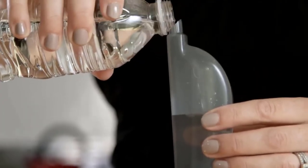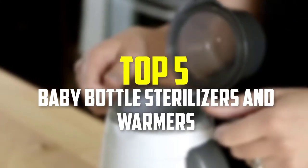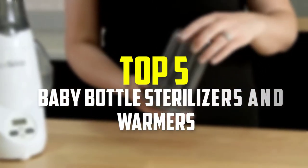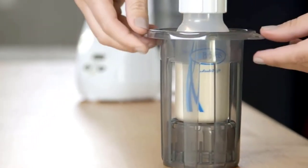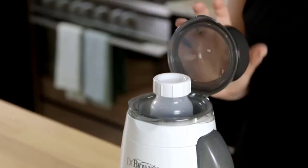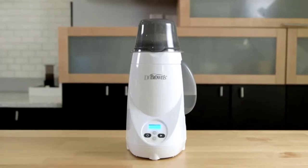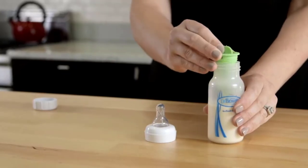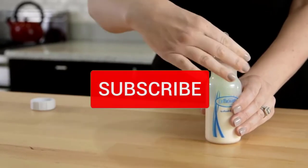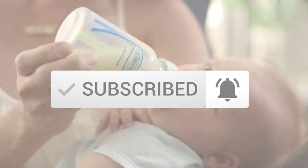Hey guys, in this video we're gonna be checking out the top 5 best baby bottle sterilizers and warmers that are available on the market for their true quality. I made this list based on my personal opinion and hours of research, and have listed them based on popularity, quality, price, durability, user opinions and more. If you want to see more information and the updated price, you can check out the description below, and also make sure to subscribe for more reviews. Let's get started.